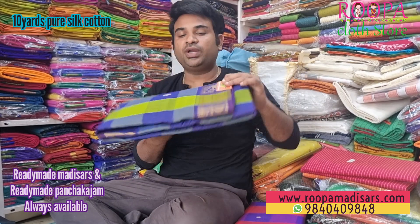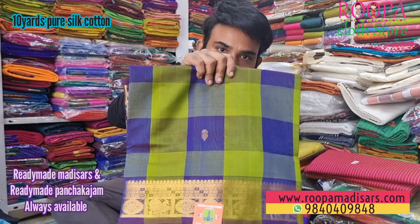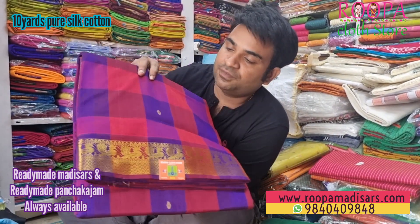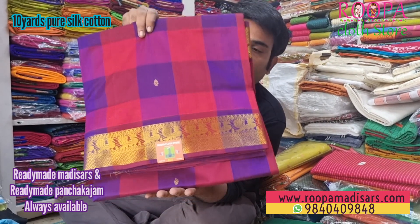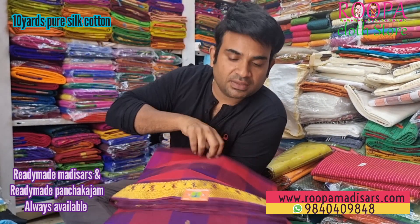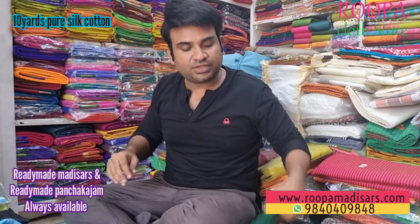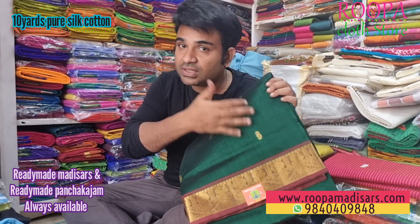The next one is a green with blue color combination — it has annam and rutharasham buta on the border. After that, the next one comes in a combination of blue, pink, and magenta — the border will have a peacock design. The price range of this saree will be 6,300.